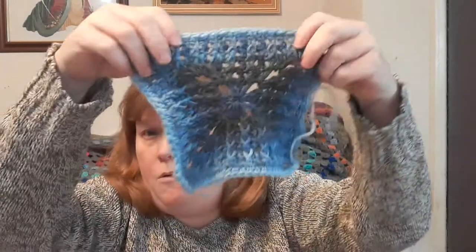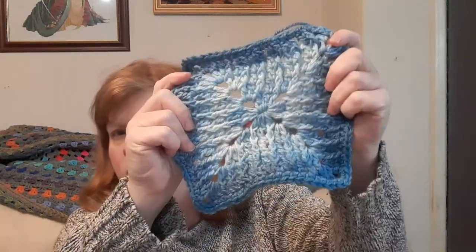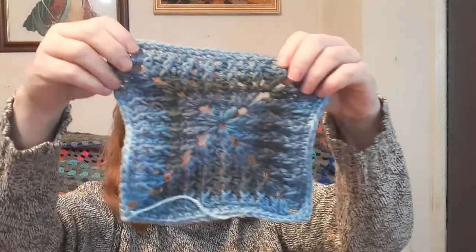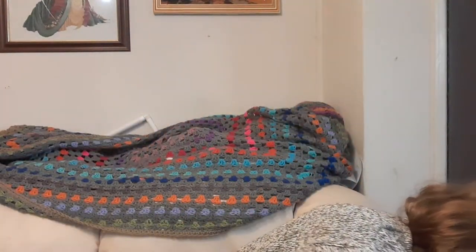I've done one, two, three - I love the colours in that, that's the Lion Brand one - four, five, six, seven, eight, nine, ten, there's another one. I must be sat on it because I know this is number twelve. So yeah, I've been doing all those and I've been using a 5.5 hook.